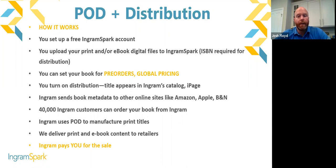Ingram sends the book metadata to other online sites — Amazon, Apple, BNN — especially for ebooks. Ingram's customers can order your book from Ingram and Ingram will fulfill that order on your behalf. If an independent bookstore orders your title from Ingram, Ingram will get that book to the bookstore, and we at IngramSpark will pay you a publisher compensation for that sale. The books are not printed until they are ordered — we deliver print and ebook content to retailers and pay you once those sales take place.